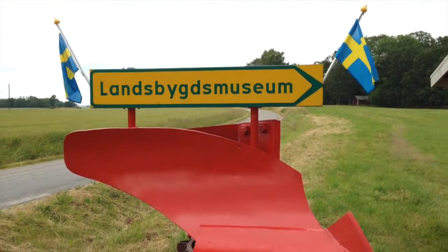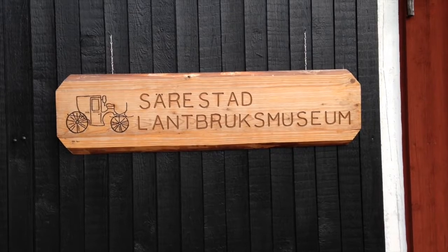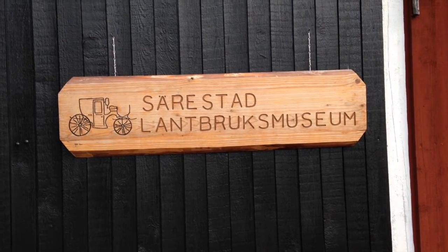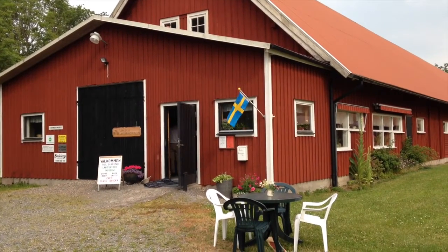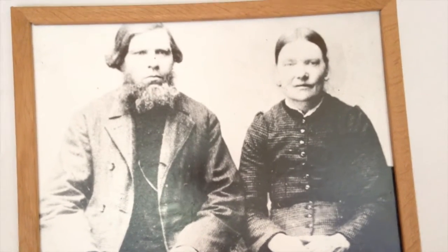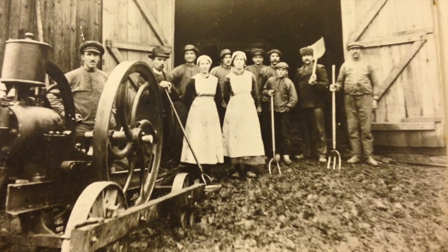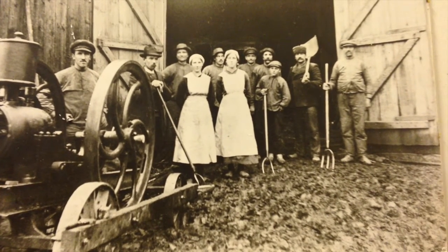This modest farm museum is in the middle of nowhere, but it is surprisingly full of some pretty cool antiques. While these people probably had really hard, miserable lives, they actually looked dour because they had to hold the same look for over 10 minutes to expose these photographs.